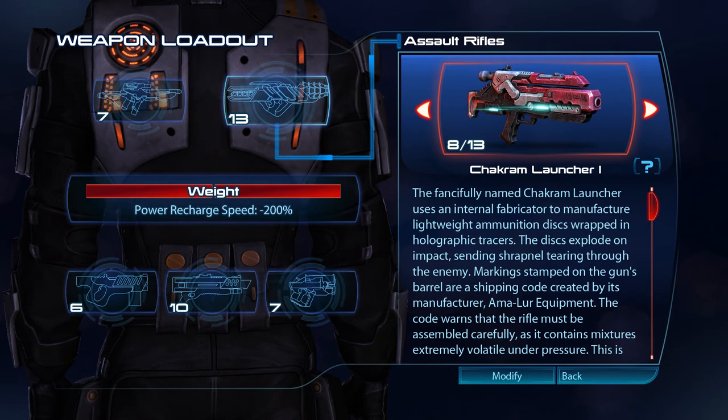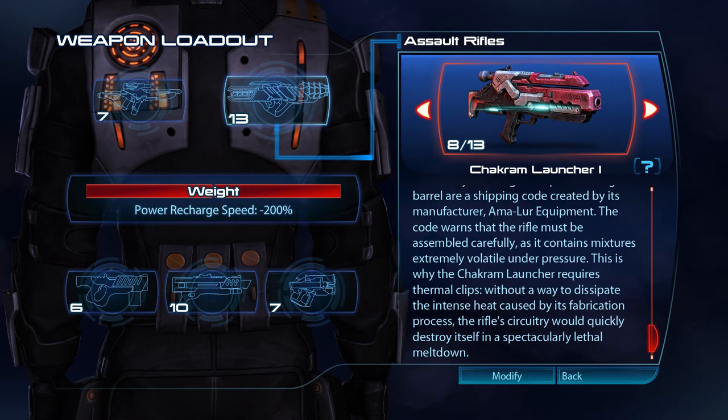The fancifully named Chakram Launcher uses an internal fabricator to manufacture lightweight aluminium discs wrapped in holographic tracers. These discs explode on impact, sending shrapnel tearing through the enemy. The markings stamped on the gun's barrel are a shipping code created by its manufacturer, Amalur Equipment. The code warns that the rifle must be assembled carefully, as it contains mixtures extremely volatile under pressure. This is why the Chakram Launcher requires thermal clips — without a way to dissipate the intense heat created by its fabrication process, the rifle circuitry would quickly destroy itself in a spectacularly lethal meltdown.